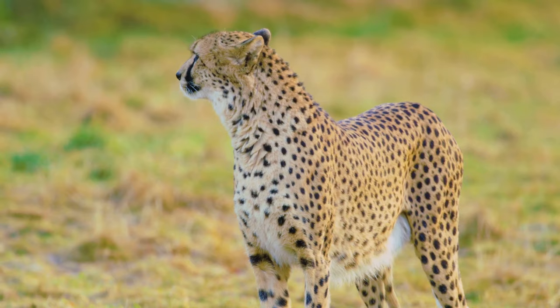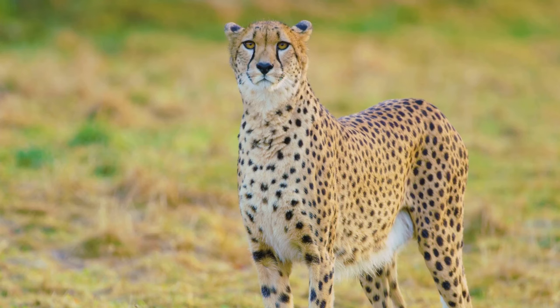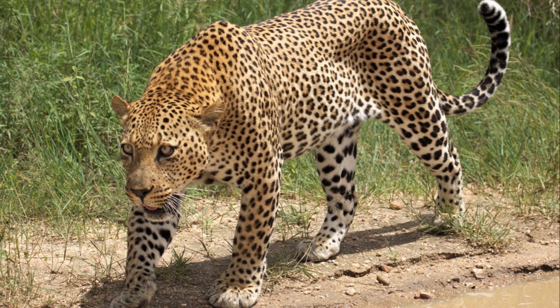Yet the greatest threats to leopards aren't found in the wild, but rather in the encroachment of their habitats by humans. Rapid urbanization and deforestation have significantly shrunk their territories.